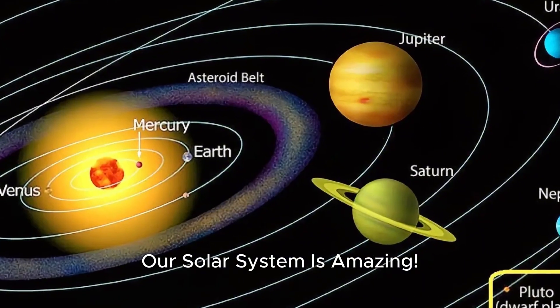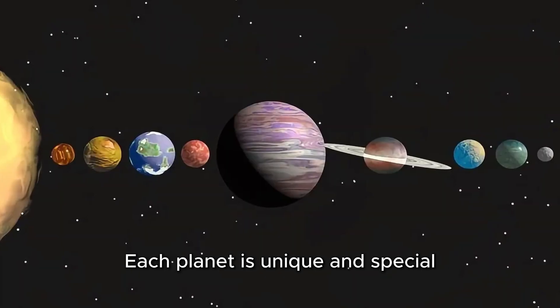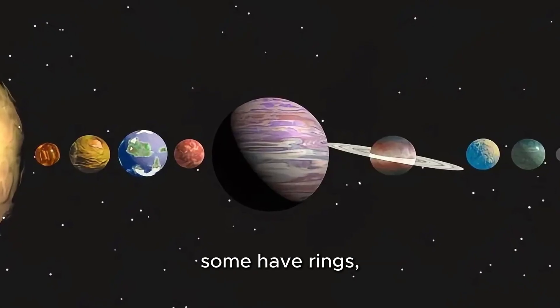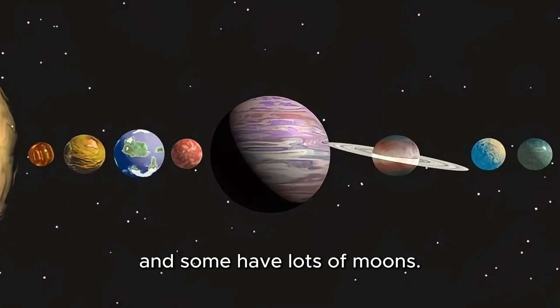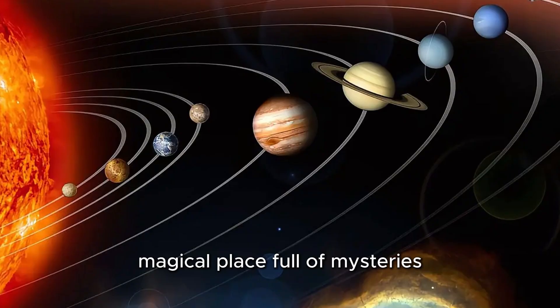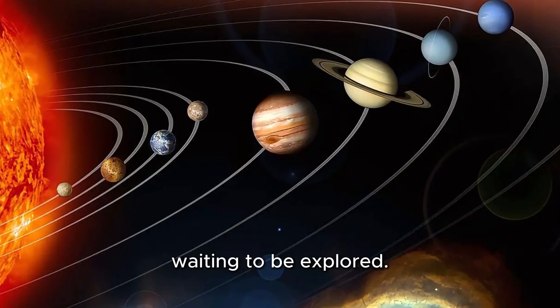Our solar system is amazing. Each planet is unique and special in its own way. Some are hot, some are cold, some have rings, and some have lots of moons. But together, they make our solar system a wonderful, magical place full of mysteries waiting to be explored.